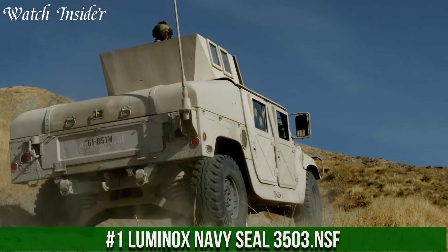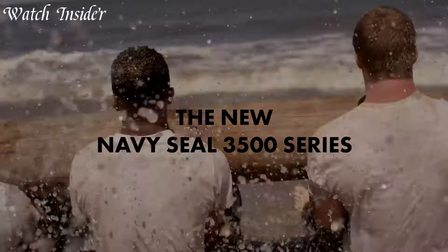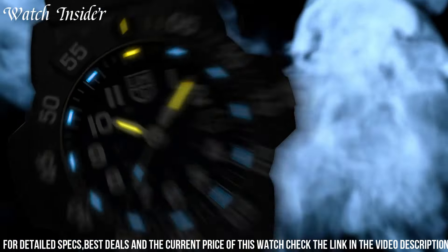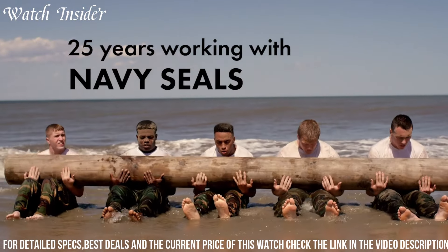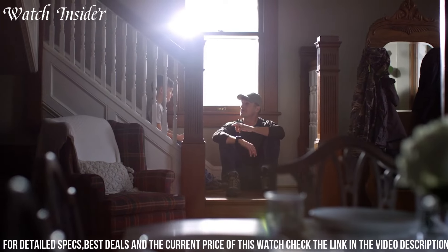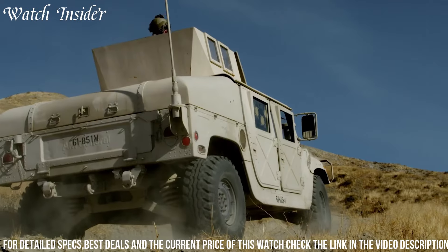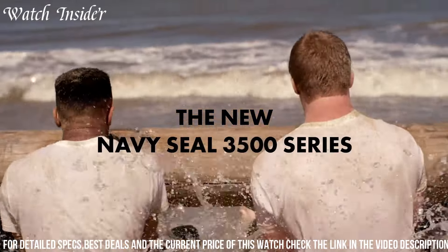Number 1. Luminox Navy SEAL 3503. The ultimate tool for those who demand the best, designed with the input of the Navy SEALs. This watch is tough, durable, and reliable. The black dial features easy-to-read white Arabic numerals and hands, while the unidirectional rotating bezel provides excellent functionality. The Swiss-made quartz movement ensures precise timekeeping, while the sapphire crystal is scratch-resistant and anti-reflective. The lightweight carbon-reinforced polycarbonate case is water-resistant up to 200 meters, making it ideal for diving, swimming, and other water activities.